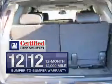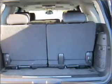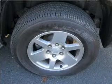Get the quality and value you expect with the GM-certified warranty on this vehicle. Find your way easily with the included navigation system. Premium wheels lend a distinctive appearance. Treat yourself to the splendor of a premium sound system.